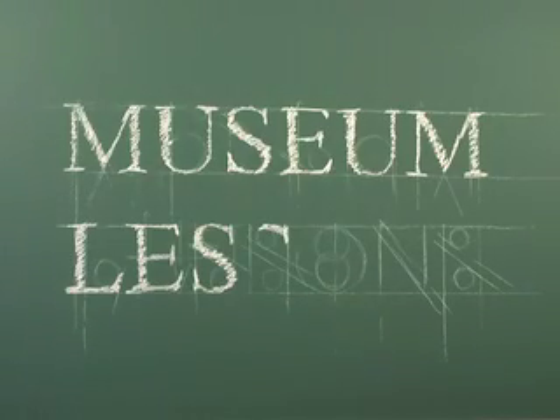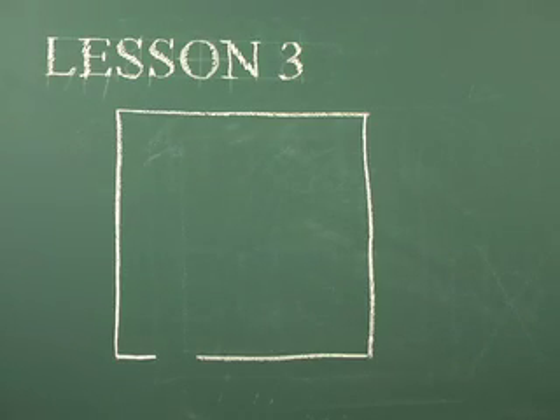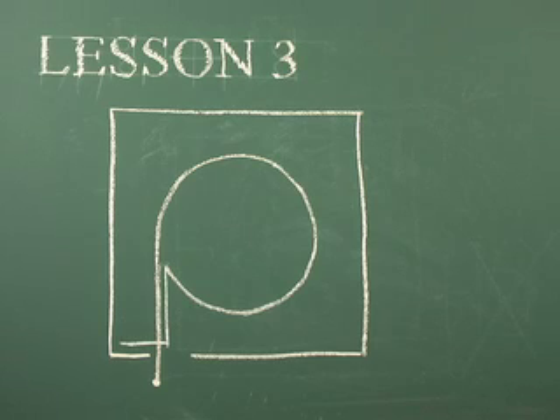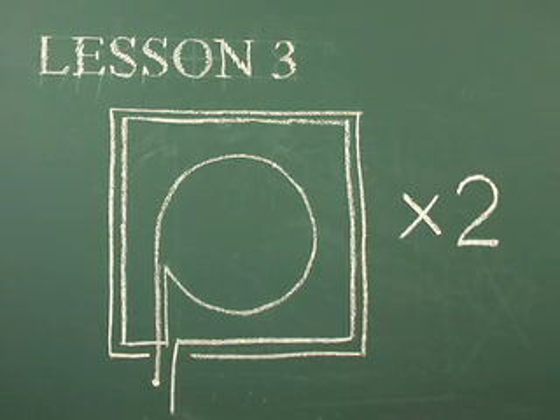And now it's time for Museum Lessons. Lesson 3: View an exhibition first quickly as a whole, then a second time to examine the pieces individually. This has been Museum Lessons.